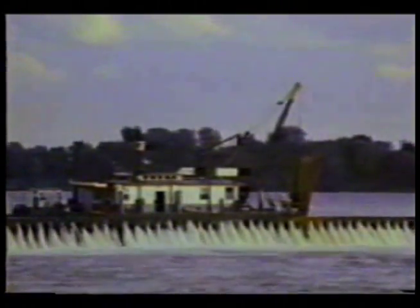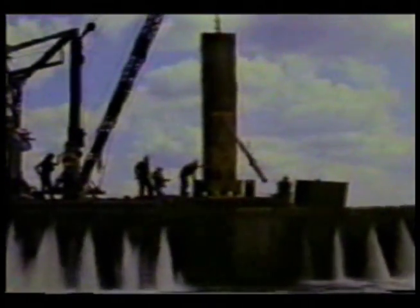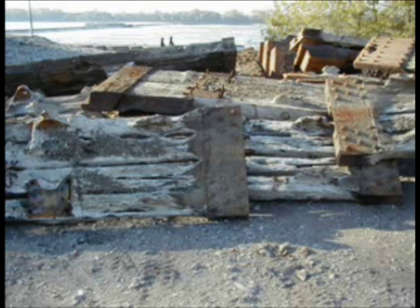All wicket repairs must be made using a shutter box, which is placed on the dam, to allow the removal and repair of two wickets at a time. Divers work behind this box, repairing the cast iron components that anchor the wicket frames to the dam sill and replacing worn and damaged wicket assemblies. Keeping up with wicket repairs is difficult, as the large number of wickets and the short period of favorable river conditions each year make this an ongoing challenge. Many wickets are severely deteriorated by the time they are replaced.